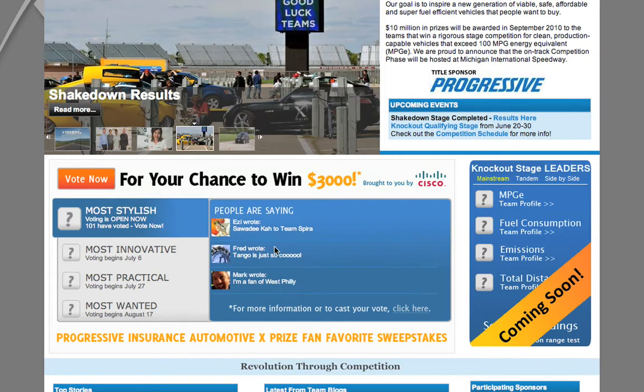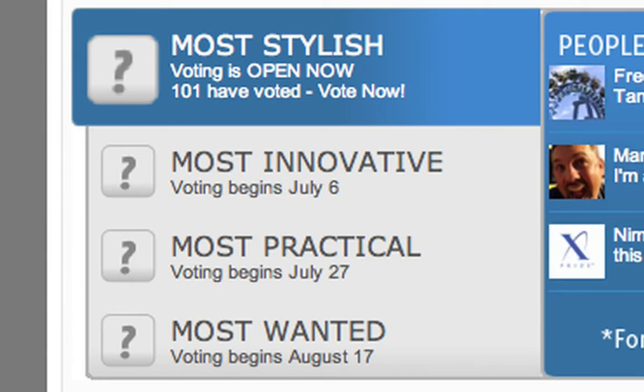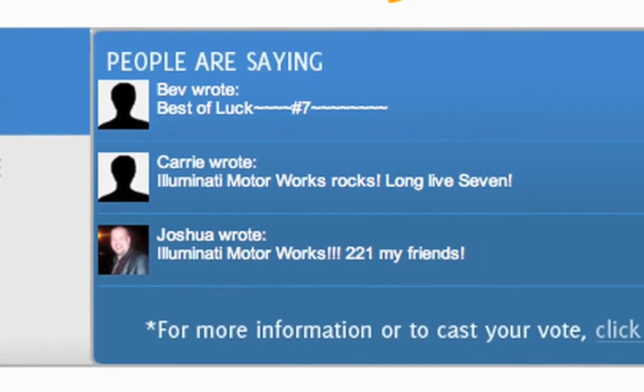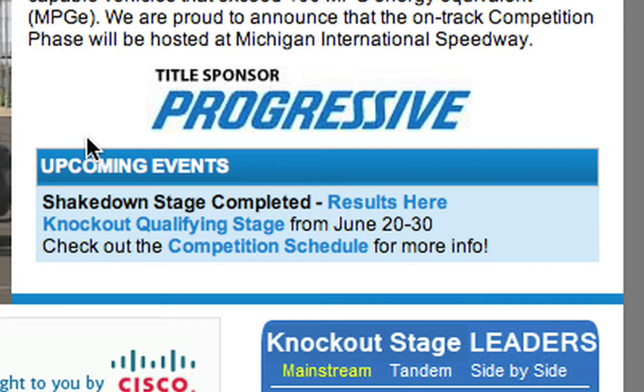On the homepage, you can currently see that we've now got voting for four different gates. You're going to be able to vote for most stylish, most innovative, most practical, and most wanted for each of your favorite vehicles during the course of the competition. You can also post comments to the website which are scrolled on our homepage. Up here in the upcoming events section is your best way to find out what's going to be happening during the competition.